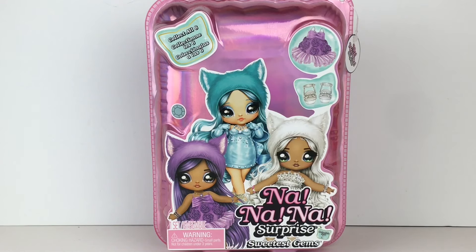Hi everyone and welcome to my channel. Today I'm excited to be unboxing another Na Na Na Surprise doll. This is a larger doll from the Sweetest Gems line, which I've never collected or opened any of those. Recently Amazon has been having a lot of good prices, though they sometimes fluctuate on different Na Na Na Surprise dolls, some older, some newer. So I was really happy to get my hands on one of these.